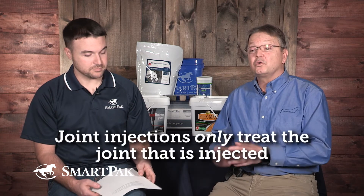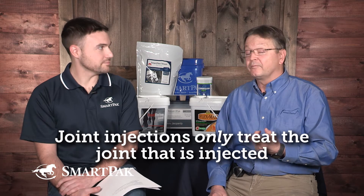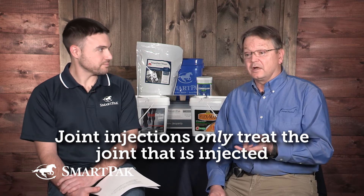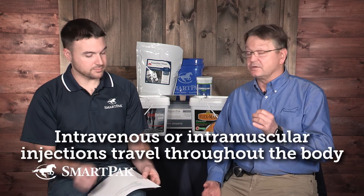Joint injections — there are a whole variety of different medications that we can administer in a joint — only treat that joint. So that's the important part. There are similar products that we put in joints that are also available for injection in the vein or in the muscle.